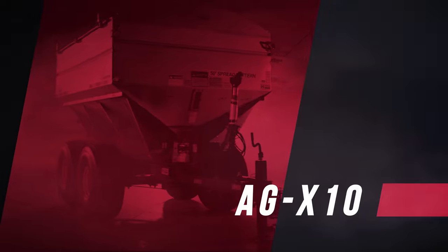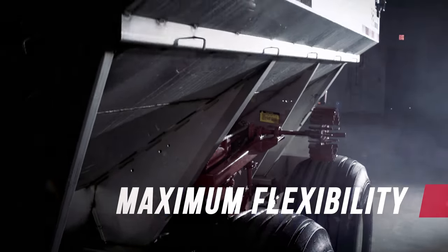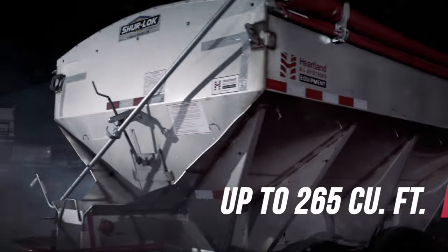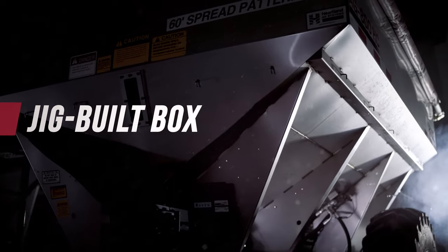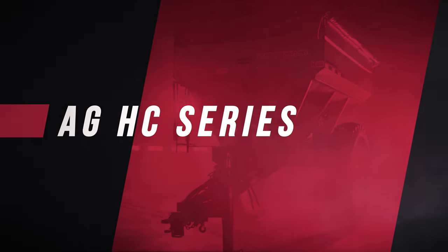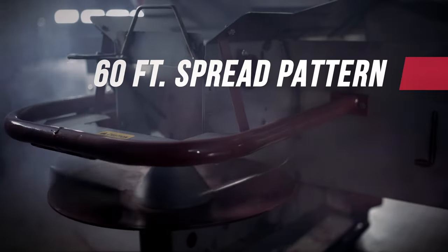Consider the impressive AGX-10 with a 10-ton strut capacity, designed for maximum flexibility and a smooth and efficient spread pattern. Our AGX series of spreaders with capacity sizes up to 265 cubic feet and an exclusively designed jig-built box isolated from the trailer for complete versatility. Or add more clearance and days to your season with our high-clearance model, boasting a 60-foot spread pattern.